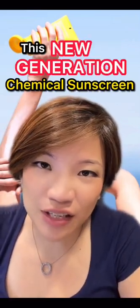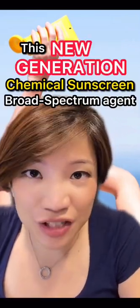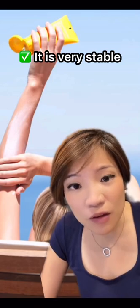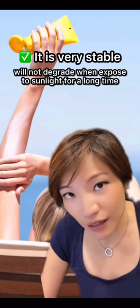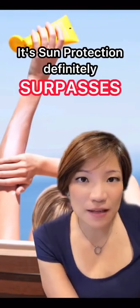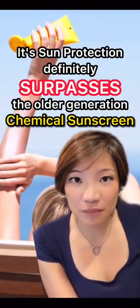This new generation chemical sunscreen is a broad spectrum agent which not only blocks UVA, it also blocks UVB. Most importantly, it is very stable so it does not degrade when exposed to sunlight for a long time. Its sun protection definitely surpasses the older generation's chemical sunscreen.